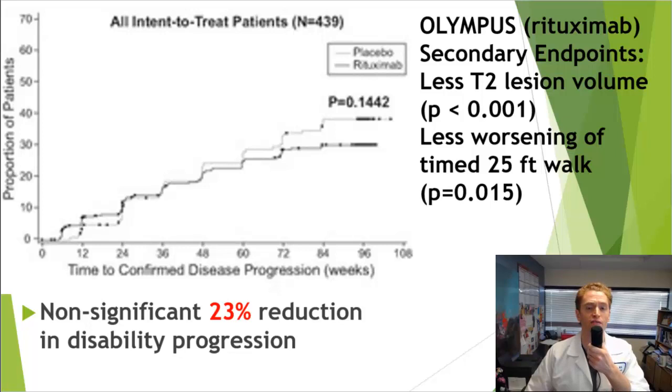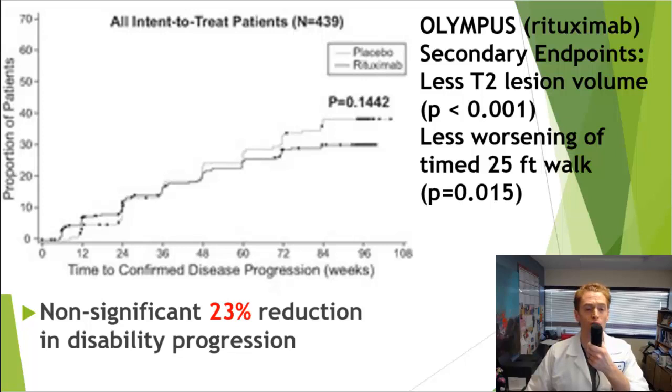We'll start with the OLYMPUS trial — the trial of Rituximab or Rituxan on primary progressive multiple sclerosis. This is an older study done by the University of California, San Francisco. They looked at disability progression over three months and the proportion of patients who progressed. The higher line is placebo and the lower line is Rituximab. Fewer patients — 23% fewer — had disability progression, but it was not statistically significant and was a relatively modest difference. However, looking at secondary endpoints like T2 lesion volume on MRI, the people taking Rituximab did do better, and they also had less worsening of walking speed as measured by the timed 25-foot walk.